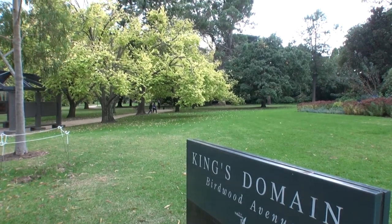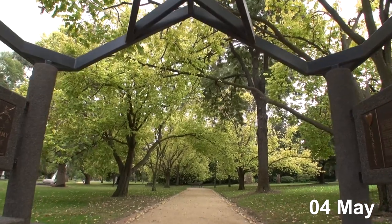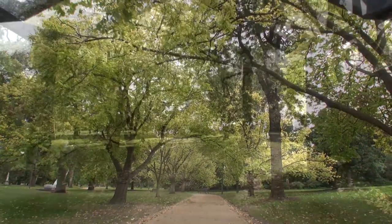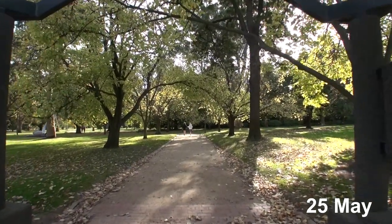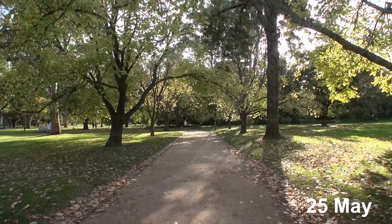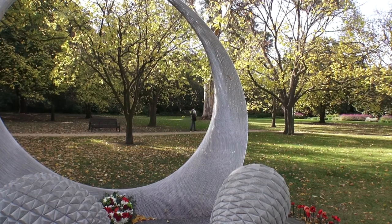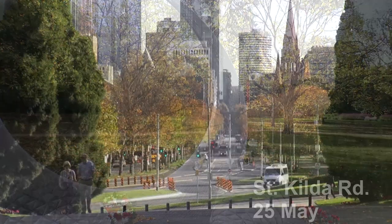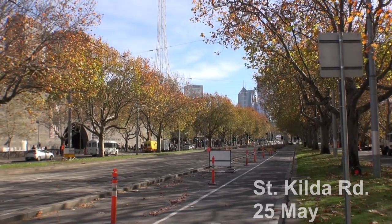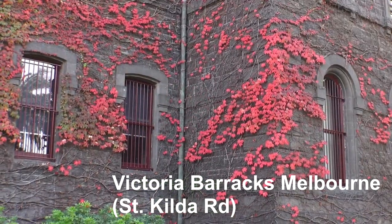Walk around these parks and you'll discover some lovely coloured trees. I tried to come back and video the changing colours of the trees later in autumn, though unfortunately the camera didn't pick up the yellow colours as well as I'd hoped — it was much better to the naked eye. While you're here, have a look down St Kilda Road which runs parallel to these parks — it always looks good in autumn, and the Victorian Barracks looked really nice with the colours on the buildings.